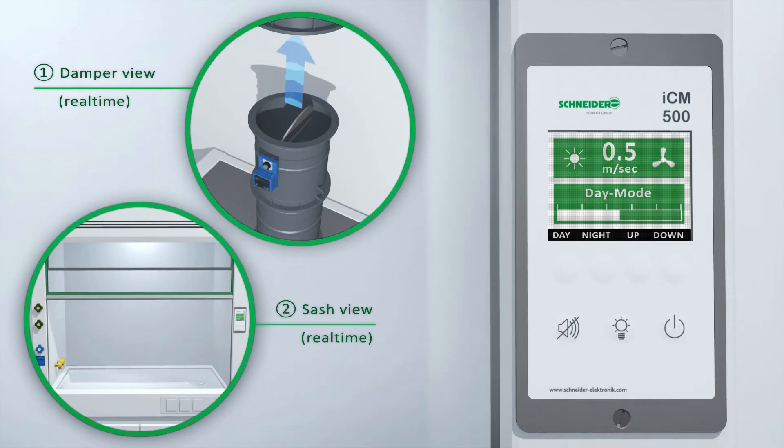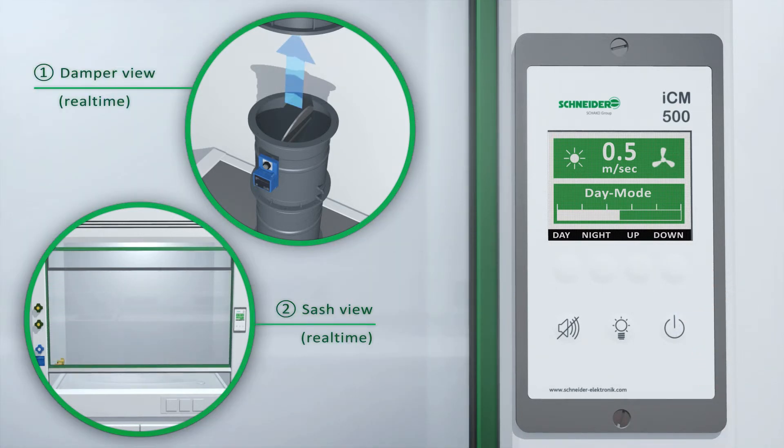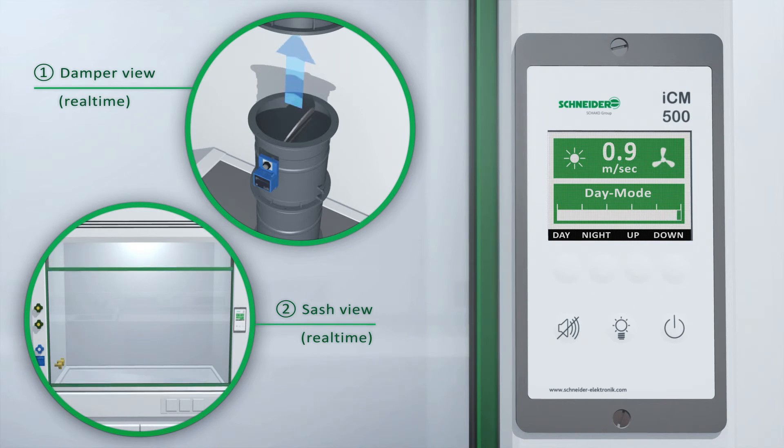The containment safety of the fume hood is guaranteed at all times, while the air consumption remains at a minimum for all sash opening positions.